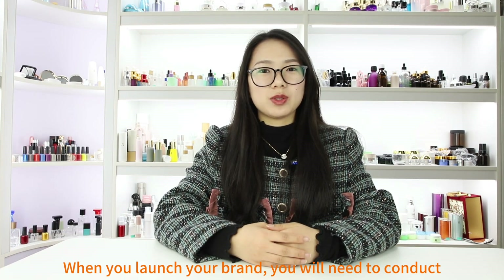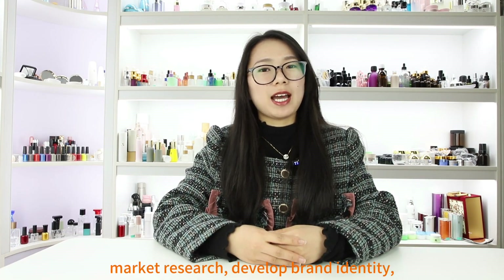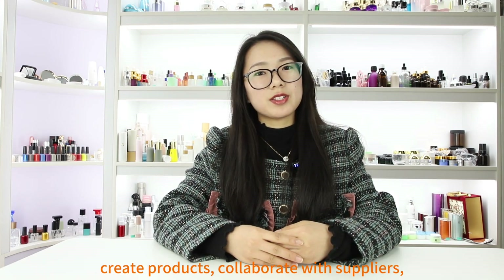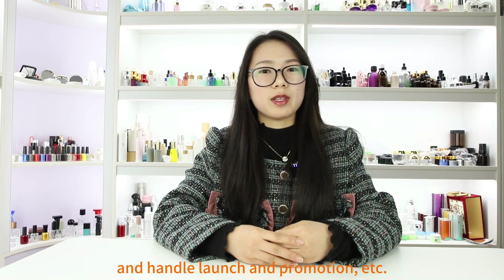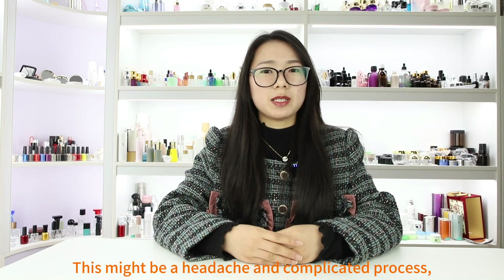When you launch your brand, you will need to conduct market research, develop brand identity, create products, collaborate with suppliers, handle launch and promotion, etc. This might be a headache and a complicated process.